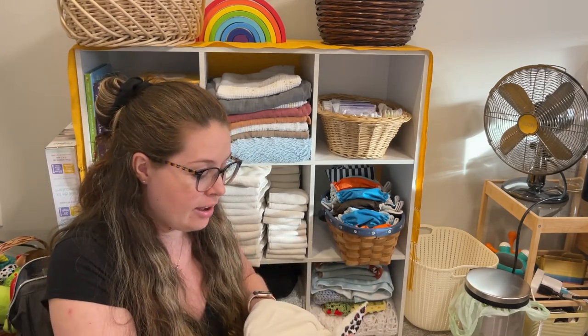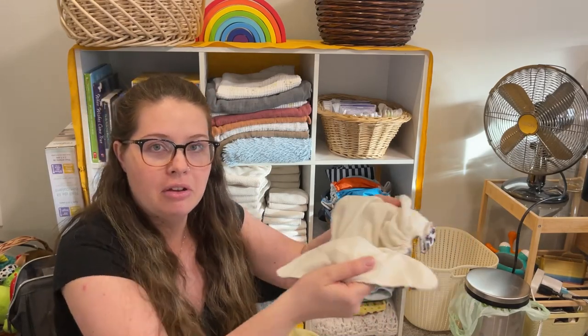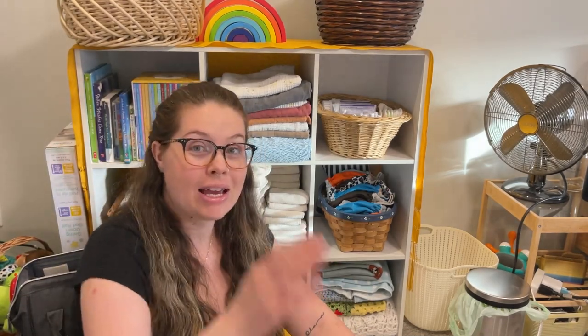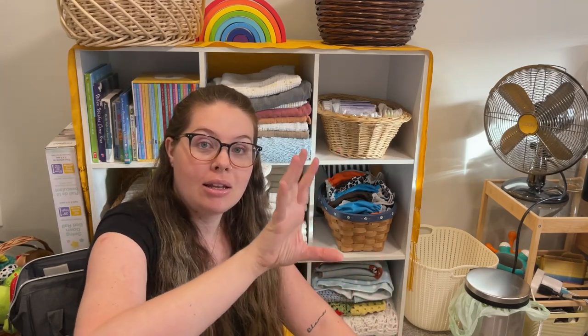With a pocket diaper, you stuff it and then put it on — when the baby goes to the bathroom, the whole thing gets changed. All-in-ones, or AIO, are the abbreviation — those are the most like disposable diapers, where you just put the diaper on, it gets soiled, you take it off, and you're done with it.